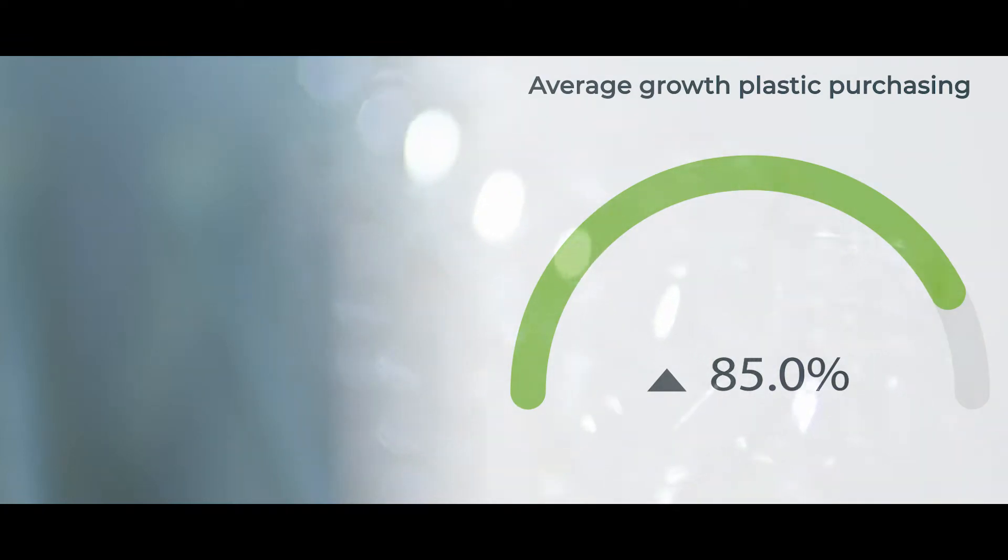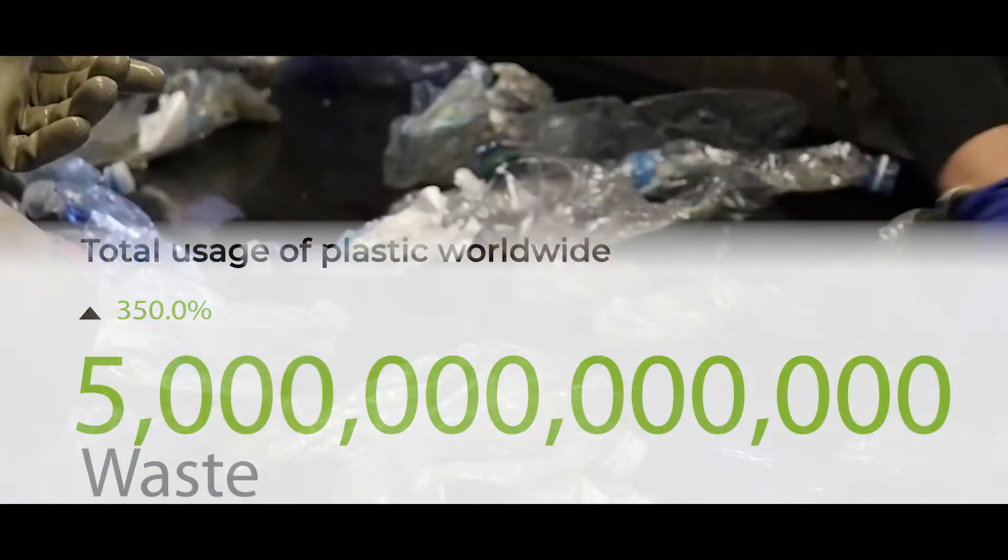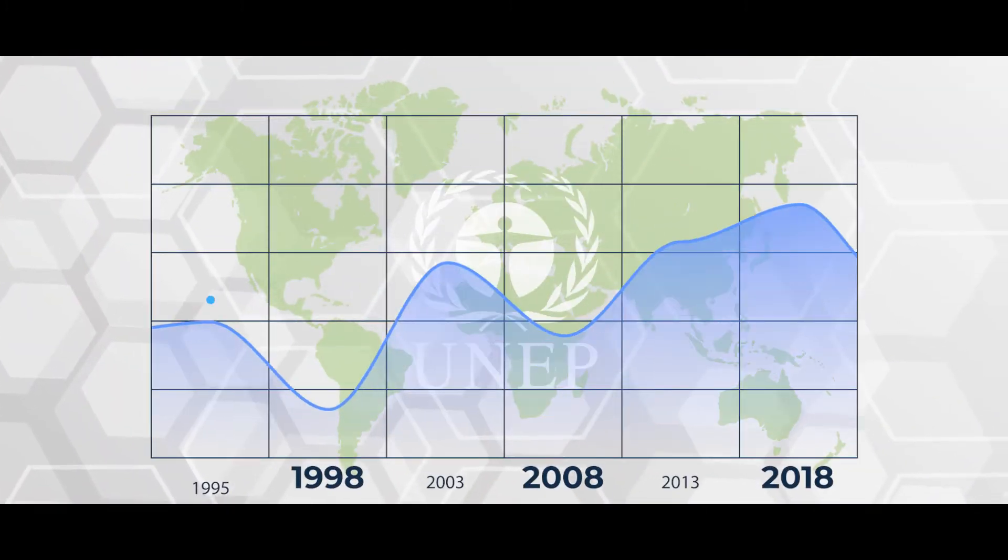Over the past decades, more than 1 million plastic bottles are purchased every minute, while 5 trillion single-use plastic bags are used and then thrown away worldwide. According to the UN Environment Report in 2018,